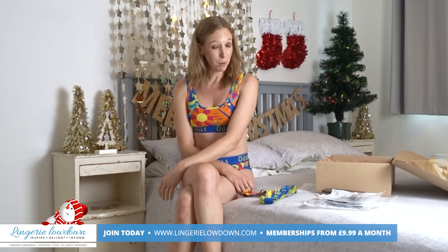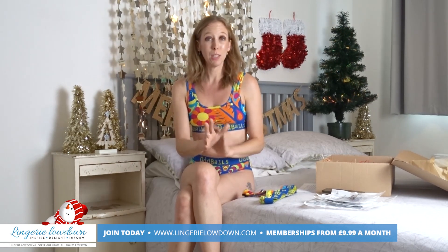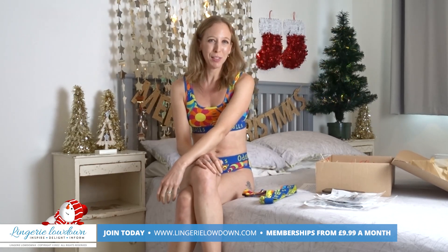So make sure you check them out. And don't forget there are 24 of us doing this, so be sure to check out all the other presenters that are joining in with the Christmas eco hamper. I do hope you have enjoyed this review from me, Lottie here at Lingerie Lowdown. Please join me for item number five.